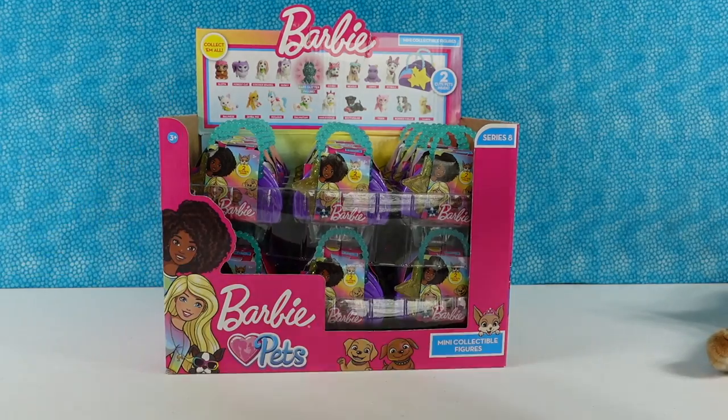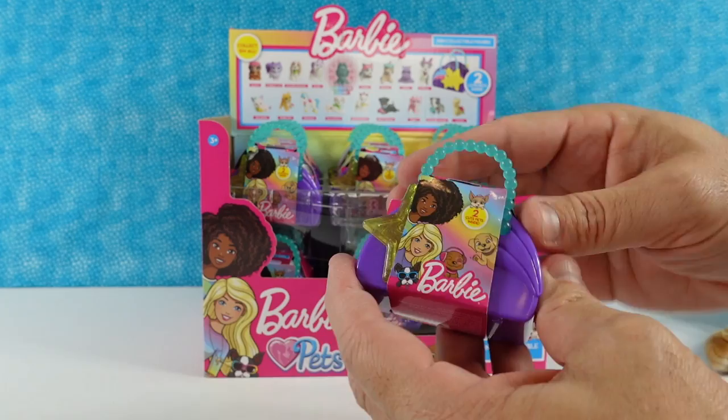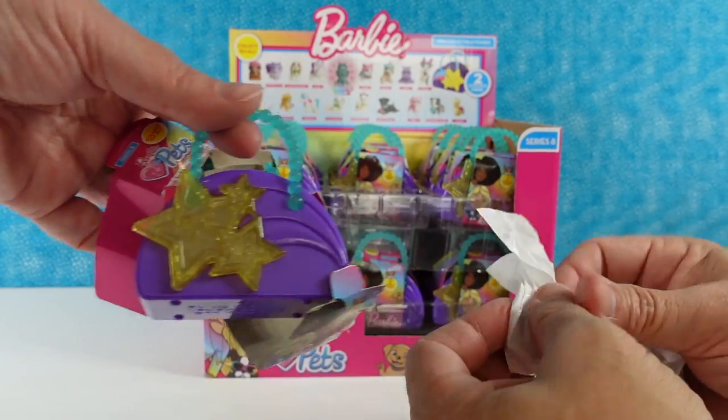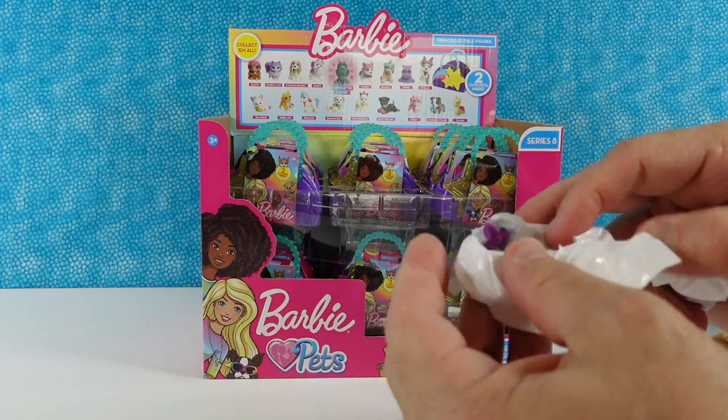Paul's going to go ahead and go first. Just to let you know right up front, this is not a full box — it's close to it, but not a full box. I'm hoping we get the full set. I like the little carry cases this time with the stars on them. That's really cute.